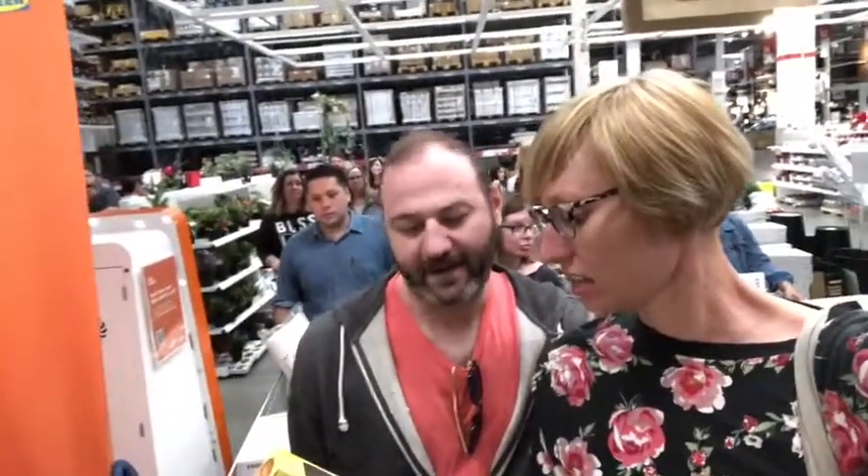Ginger? Yeah. I'm not gonna lie to you — I don't like ginger. I like ginger ale. I'll just pretend it's ginger ale.